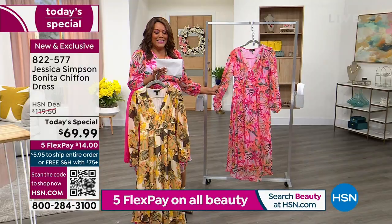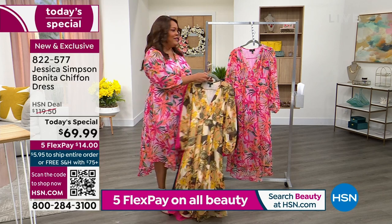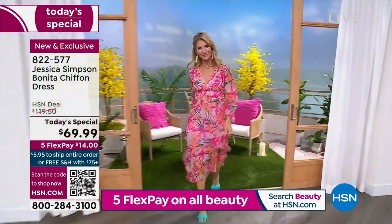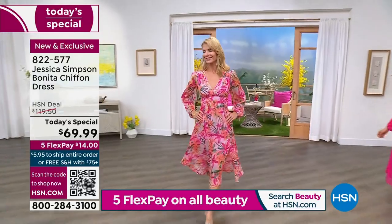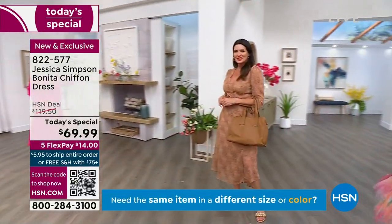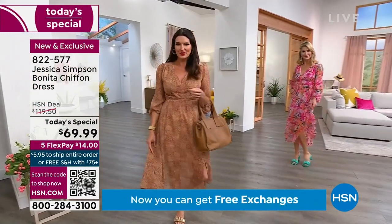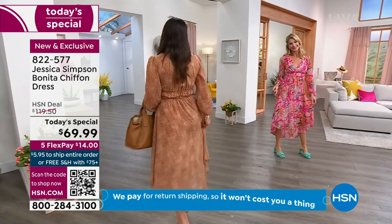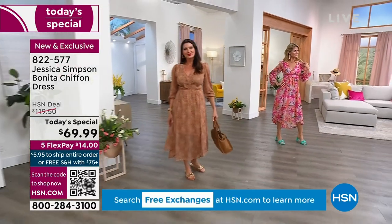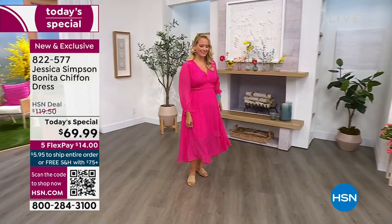It's $14 to get home, and let me tell you why that's a big deal. Jessica Simpson is a wow international brand, and we have this dress at a stunning price. In your department stores this dress will be $119.50 — so it's about $50 off tonight. Shop at $69.99. When you can get a Jessica Simpson wow dress under $70, you need to be ordering right now. Everything is on five flex this hour, so it's $14 to get this home.